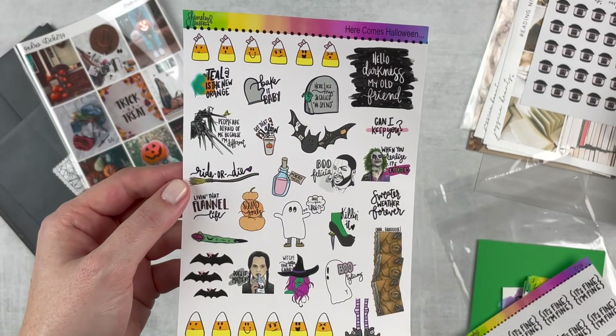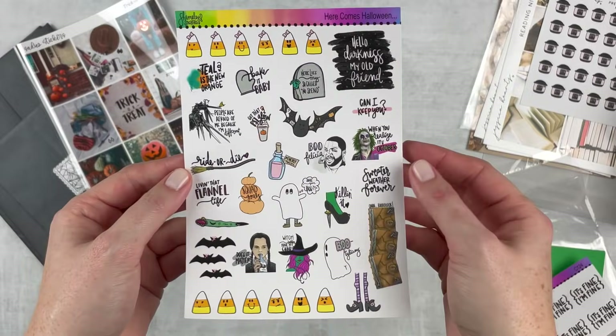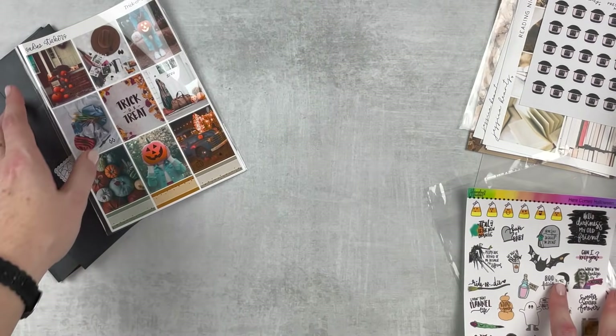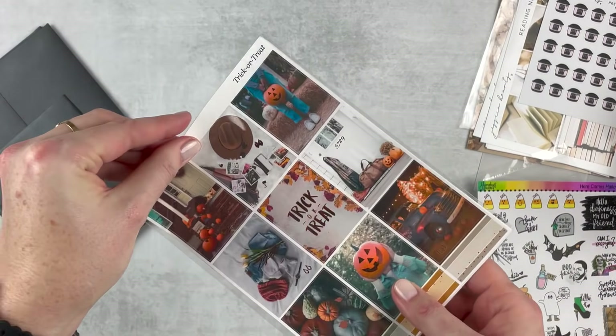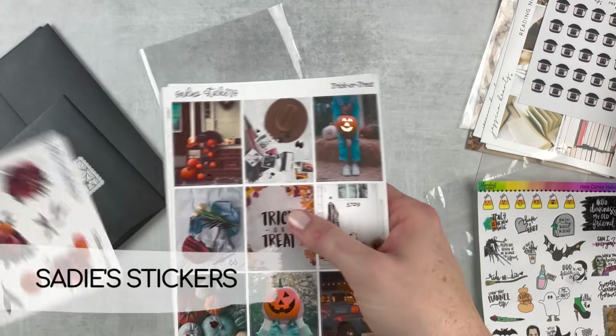I love these little candy corns with the faces — so cute! These are going to be really fun in my Plum Paper, maybe in my memory planner too. That's all from Shameless Stickers.